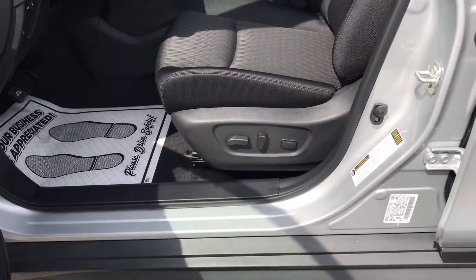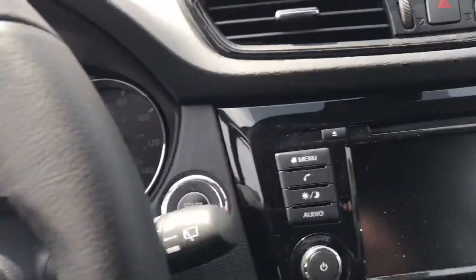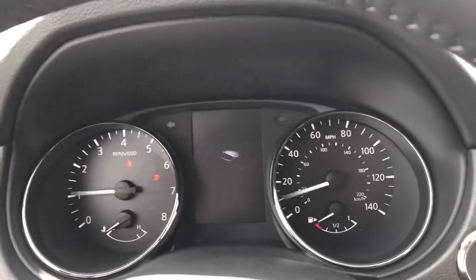Power seat — you got an eight-way adjustable seat with lumbar support. You also have remote start plus push button ignition. So you just push that and that'll start it right up. No need to ever take the key out of your pocket.